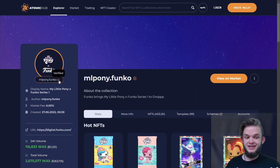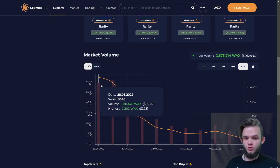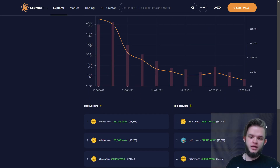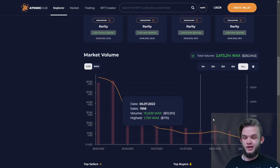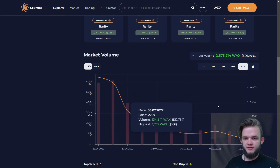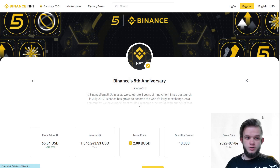Don't forget to check out the collection you want and verify that it's verified. Also check the volume — if the volume is dumping and going down, it usually means the collection, game, or project is dying, and it's a really bad idea to buy in right now. Maybe you need to wait until it's in an uptrend. You want to see a flat or, better, a growing graph.